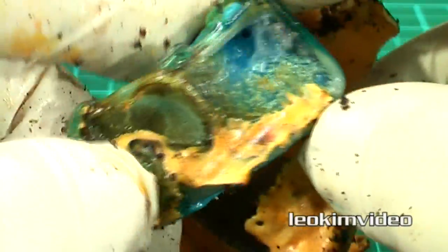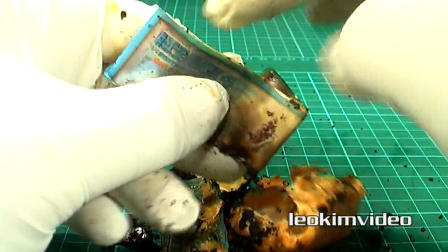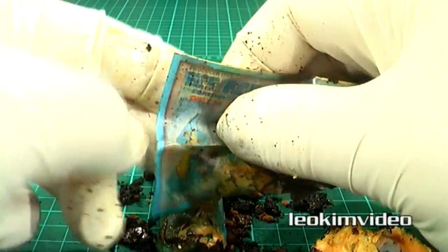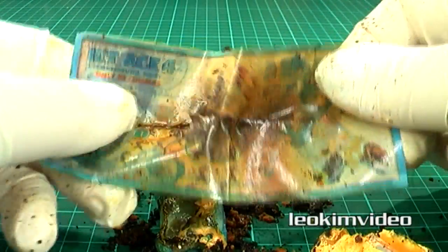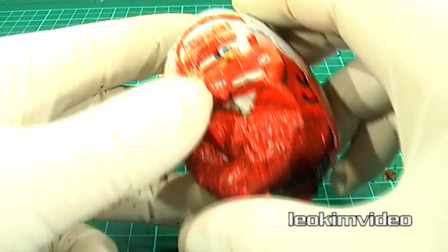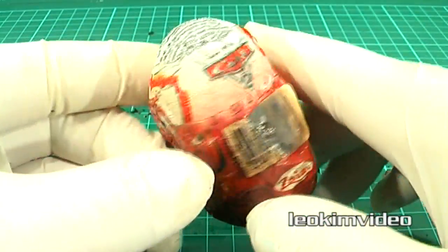Maybe the paperwork associated with this egg can reveal what this toy was, but even the instructions and paperwork have been so badly damaged it's almost impossible to know what this toy did. The only obvious thing is it has something to do with the Ice Age movie. Anyway, let's leave the Kinder Surprise egg disaster and move on to the Cast-to chocolate egg.